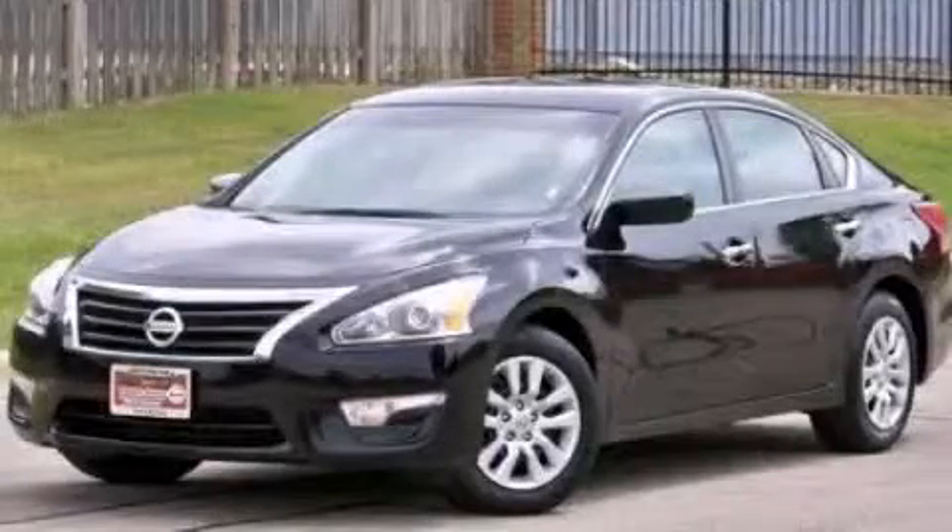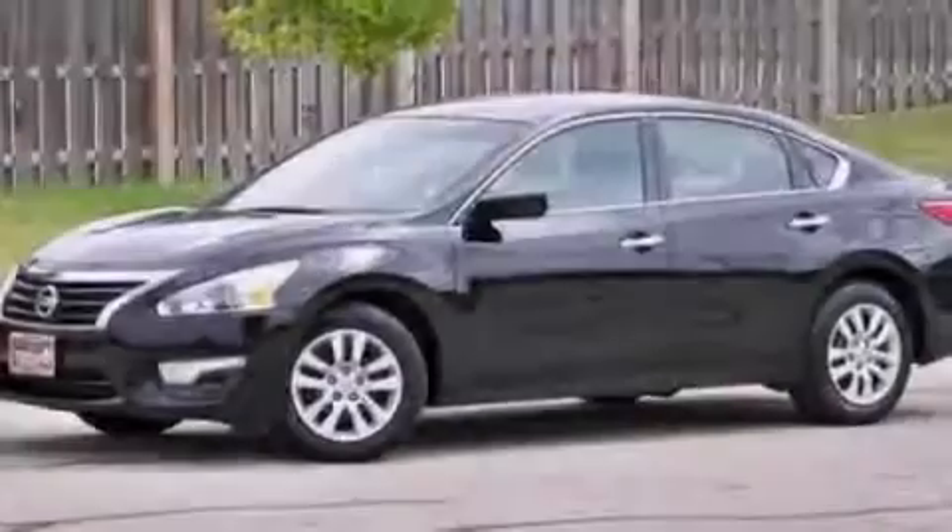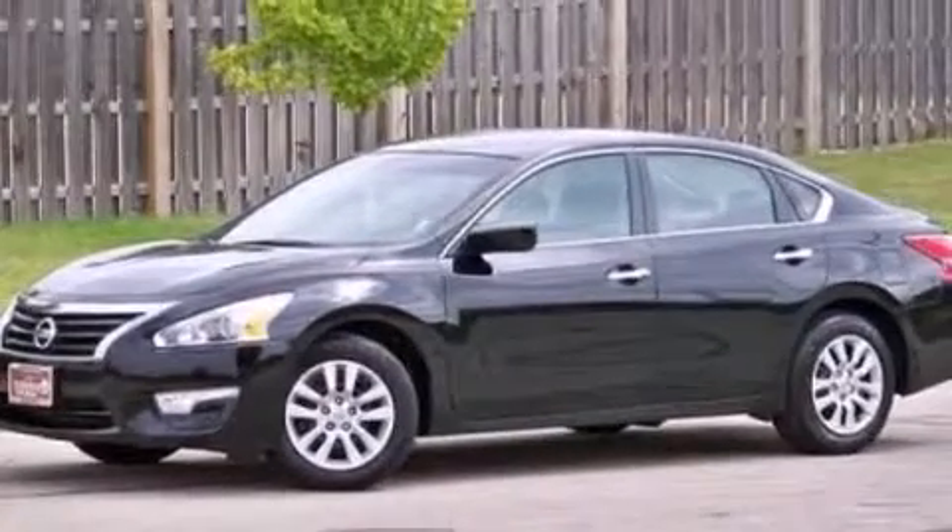This is a 2013 Nissan Altima. It has a 2.5 liter 4-cylinder engine and a continuous variable transmission.